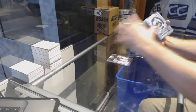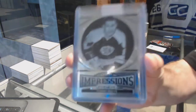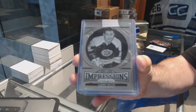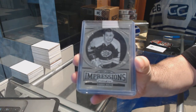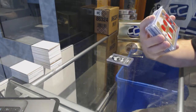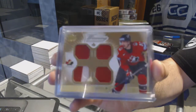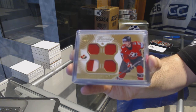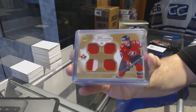For the Boston Bruins, Endless Impressions — Johnny Busik. And for the Boston Bruins, Winning Standard quad jersey — Patrice Bergeron.